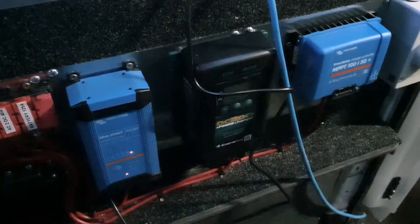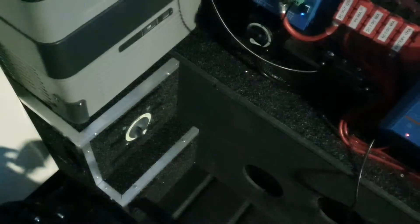They hook up to Bluetooth apps on your phone and give you warnings, data, and all sorts of stuff. They're all integrated and talk to one another. If your batteries are getting too hot, there's a temperature sensor that'll throttle back or shut down if needed. Worst case, I've got two isolators to shut everything down manually.